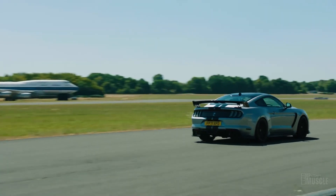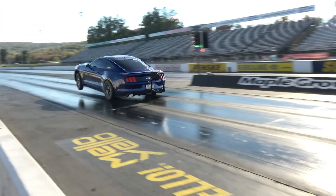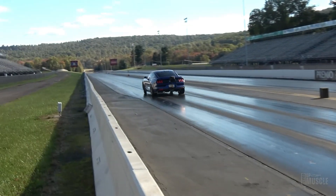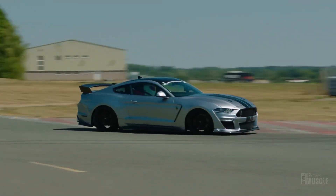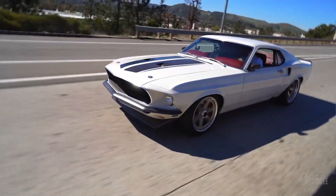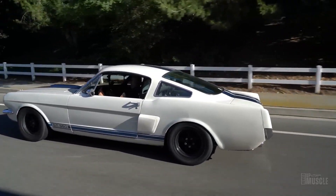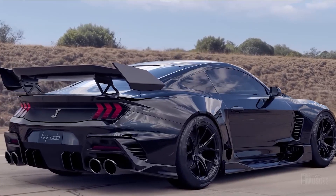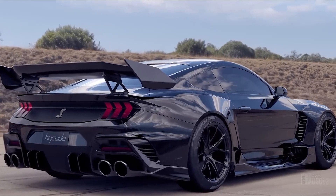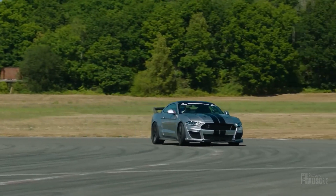Mustangs have always been known for their speed and power. Still, Shelby took that legacy and elevated it to new heights, crafting a version of the Mustang that could dominate both the street and the track, inspiring generations of tuners along the way. From the sleek lines of the 65 GT350 to the thunderous roar of the latest GT500, every iteration of the Shelby Mustang embodies a fusion of performance and race-inspired aesthetics that commands attention.